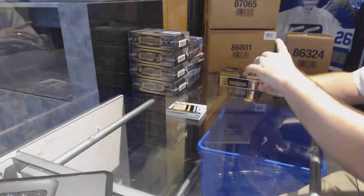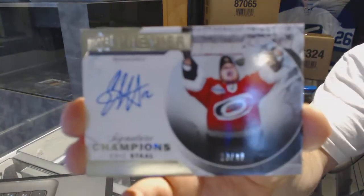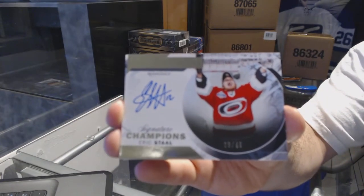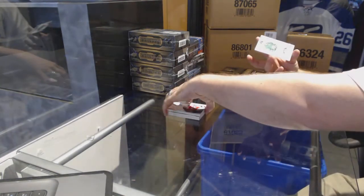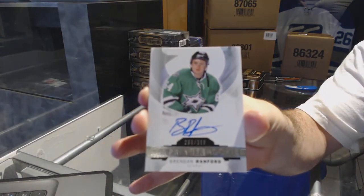We've got for the Carolina Hurricanes a Signature Champions, number to 49, of Eric Staal. And we've got for the Dallas Stars a number to $3.99, Brendan Ranford rookie auto.